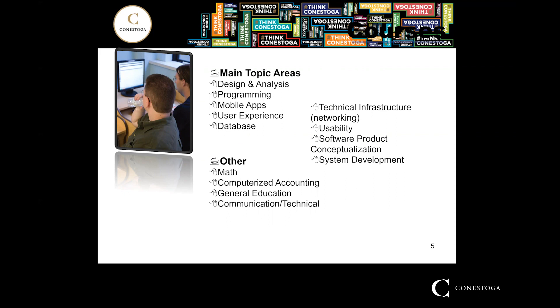We have one course in the two-year on technical infrastructure and two courses in the three-year. It's mainly how a programmer would look at the infrastructure, not as a technical person but as a programmer and what they need. We also have maths, computerized accounting, general education courses which all colleges have, and college reading and writing.